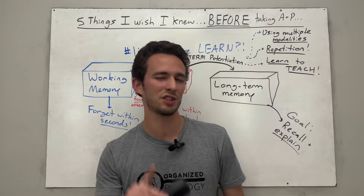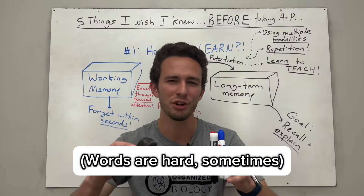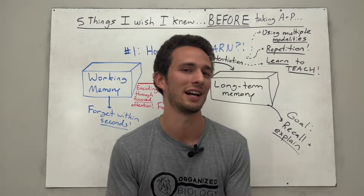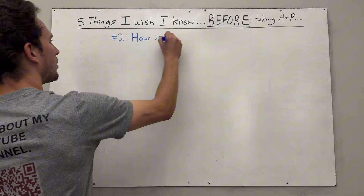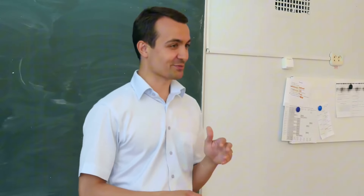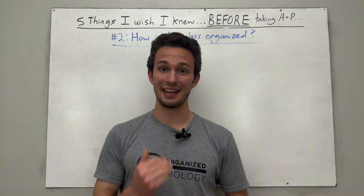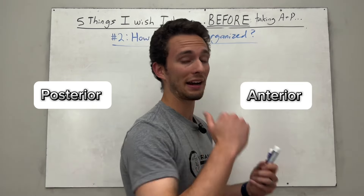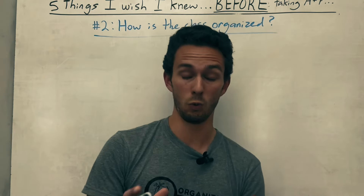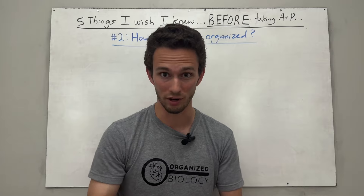Now let's talk specifically about how your anatomy and physiology class will be organized, so you know what's coming before you step foot in the classroom. At the beginning of any anatomy and physiology course, the instructor will likely start with a big overview of the human body — anatomical terminology like anterior meaning front and posterior meaning back — as well as an overview of homeostasis, cell biology, chemistry, atoms, and molecules. Let me diagram out how this course is going to be organized.